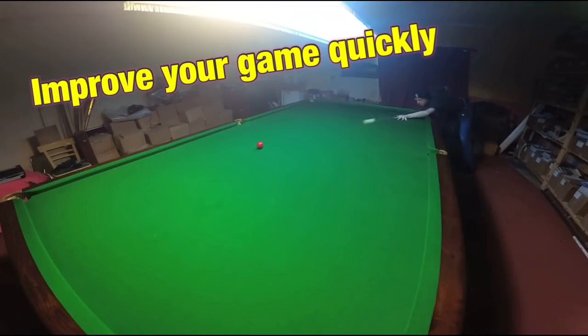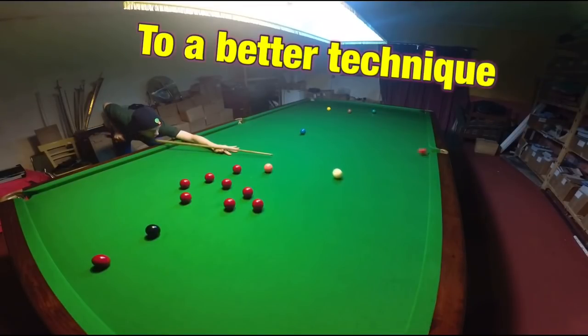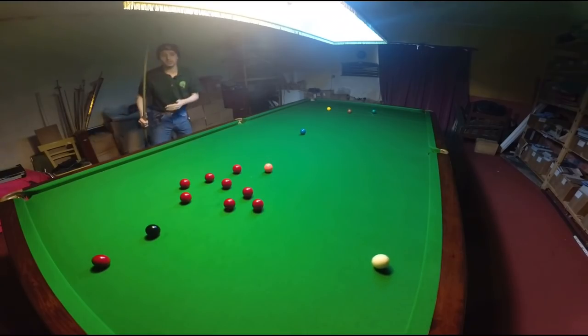This video will show you the most crucial parts of a technique for snooker that will allow you to quickly become an above average player. This is Break From Life.